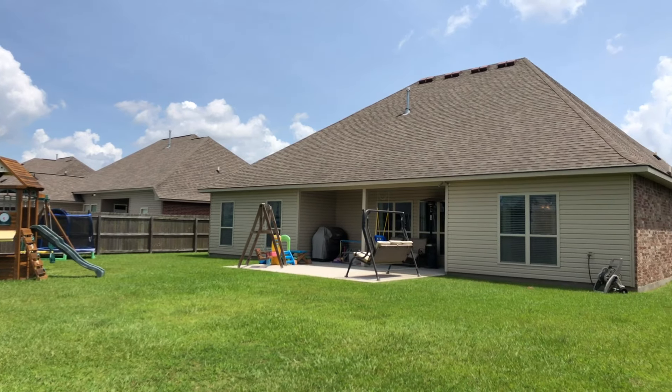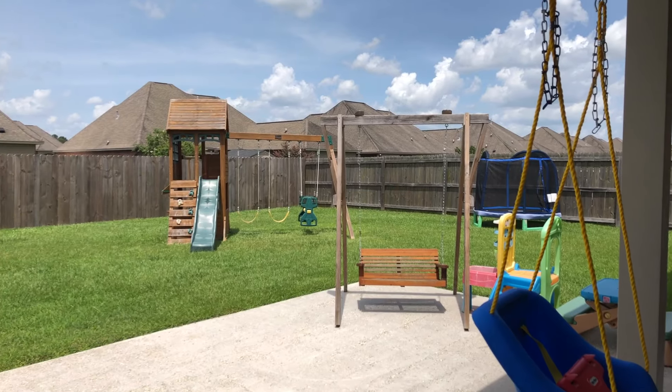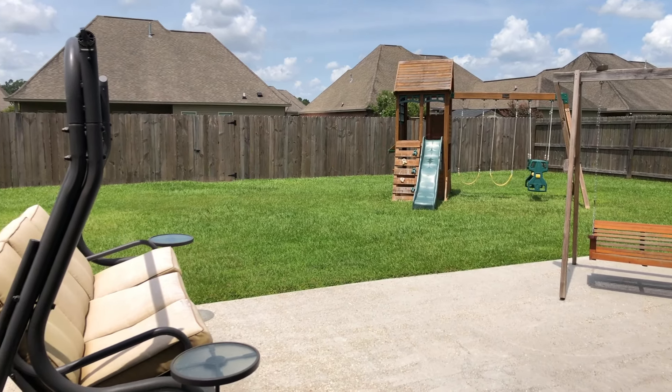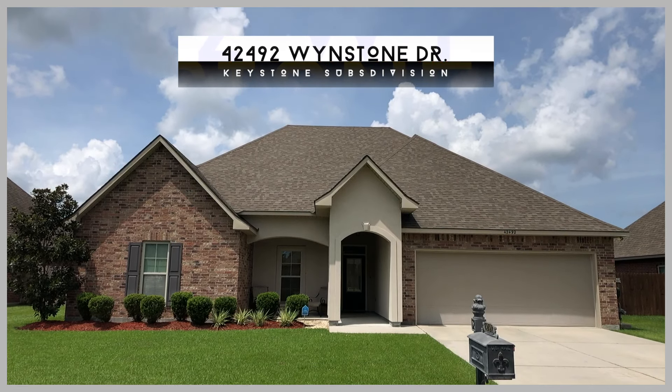Once you have stepped into the backyard that comes fully fenced, you'll be impressed with the lush green grass and the size of it for this neighbourhood. 42492 Windstone is ready for your private showing today.